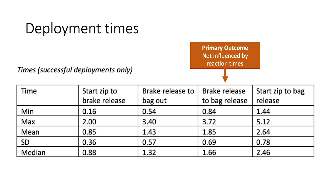In terms of deployment times, I looked at two timings. The first was the overall time from release to letting go of the deployment bag — average was 2.6 seconds, ranging from 1.4 to 5.1 seconds. I then subtracted reaction time by looking at the time purely from when people let go of their brake handles to when they threw their reserve. For those pilots, mean time was 1.85 seconds, range 0.8 to 3.7 — so a benchmark of roughly two seconds from committing to throwing a reserve to releasing the deployment bag.